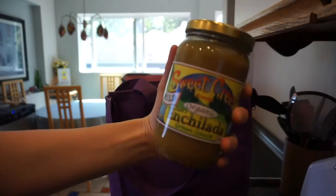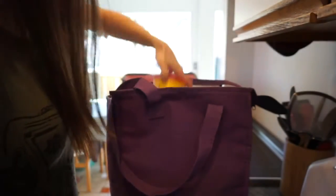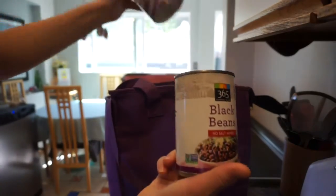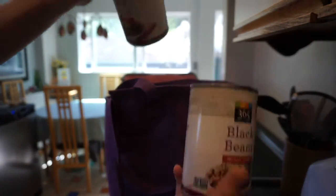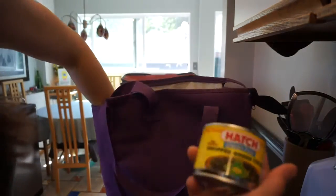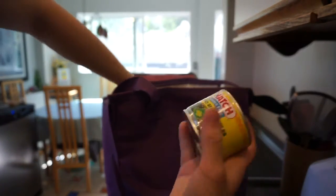Enchilada sauce. Corn starch. Two cans of black beans.